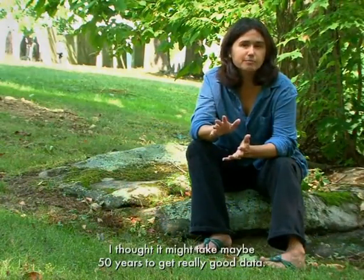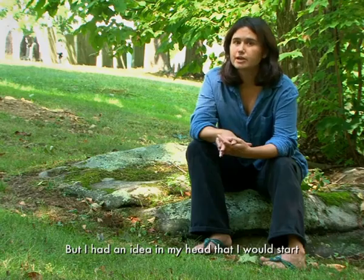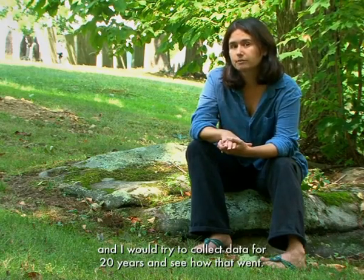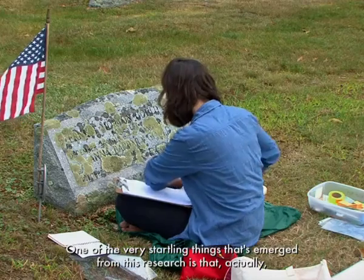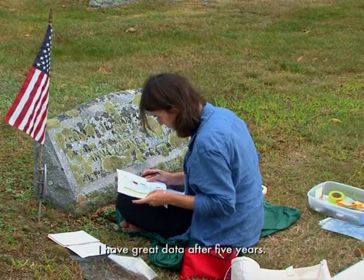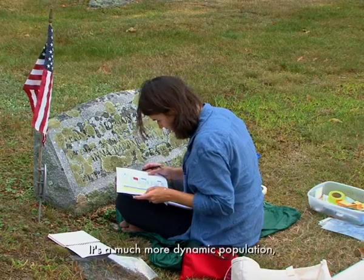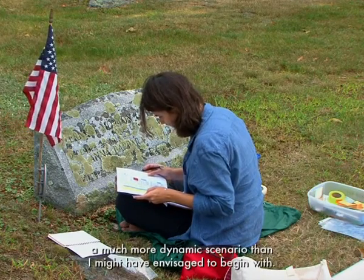I thought it might take maybe 50 years to get really good data. But I had an idea that I would start and try to collect data for 20 years and see how that went. One of the very startling things that's emerged from this research is that I actually have great data after just five years.